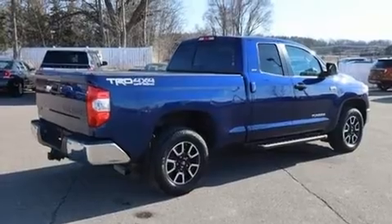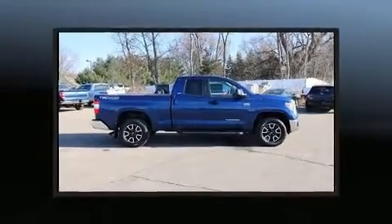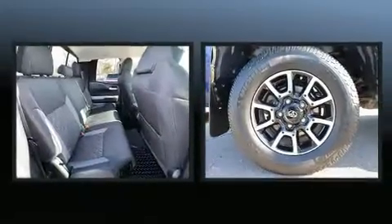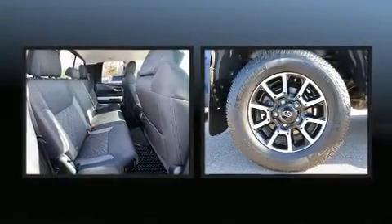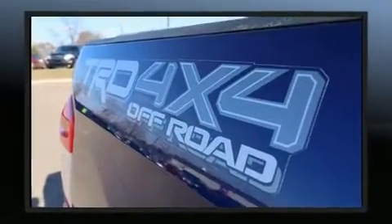Additional features include heated door mirrors, skid plates, a trailer hitch, and more. Audio features include a CD player with MP3 capability and six speakers, providing excellent sound throughout the cabin.